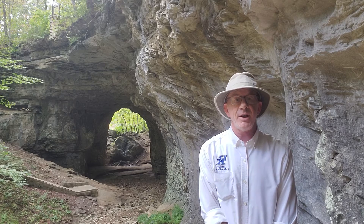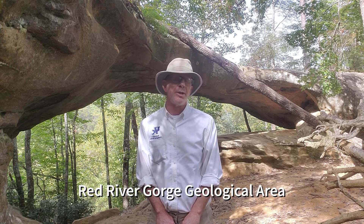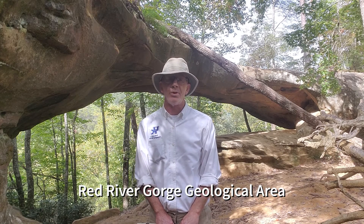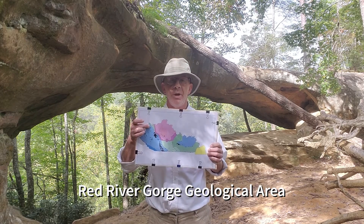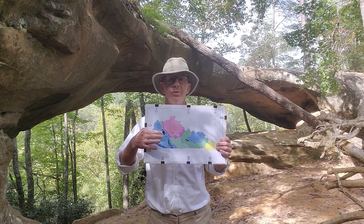If you get a chance, come visit Carter Cave State Park. I've traveled approximately 75 miles to the southwest to the Red River Gorge Geological Area. This area is next to Natural Bridge State Park in the Daniel Boone National Forest in east-central Kentucky, so we've traveled from northeastern Kentucky to east-central Kentucky.